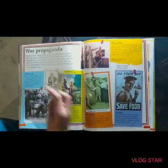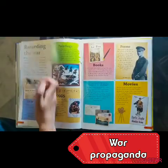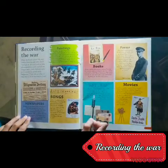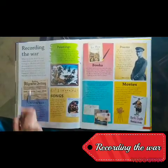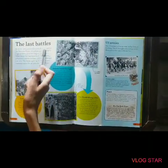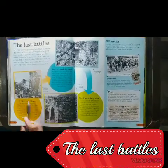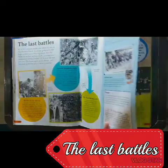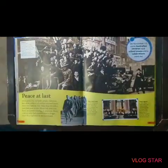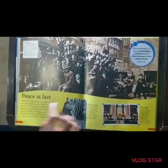And this is war propaganda. Recording the war: paintings, books, poems, movies, letters, songs, newspapers — everything. And these are the last battles of World War 1: the Battle of the Marne and the Hindenburg Line. Then World War 1 ended by an armistice — peace at last.